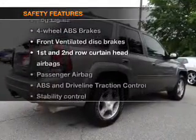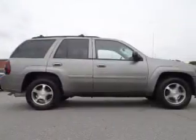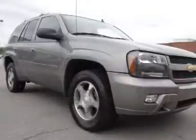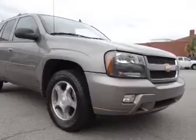And for your peace of mind, the following safety equipment is included: front ventilated disc brakes, curtain head airbags, passenger airbag, traction control, stability control, low tire pressure board, independent suspension. Call today to schedule a test drive.